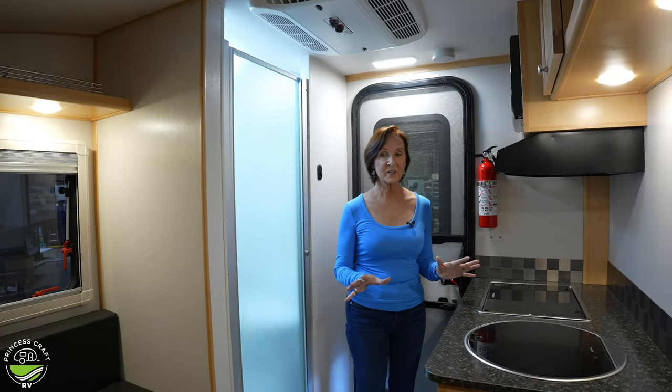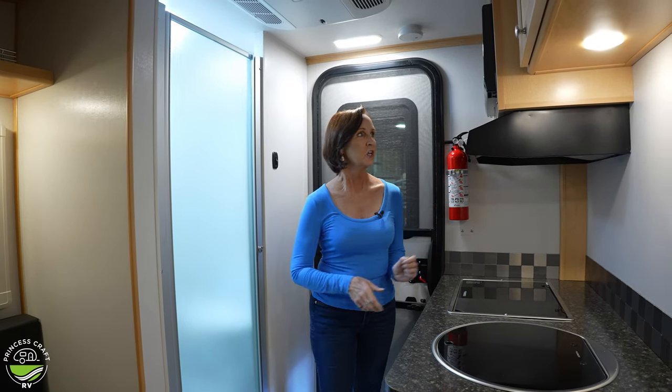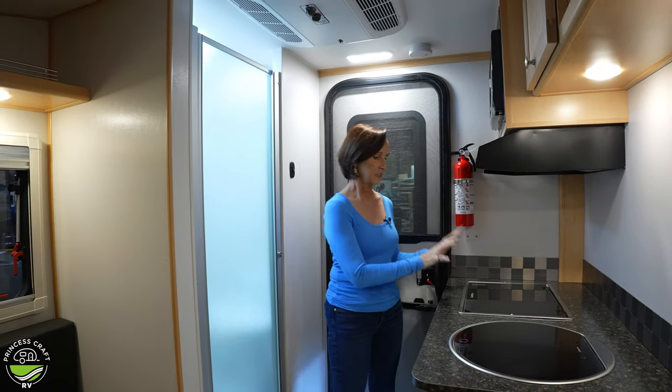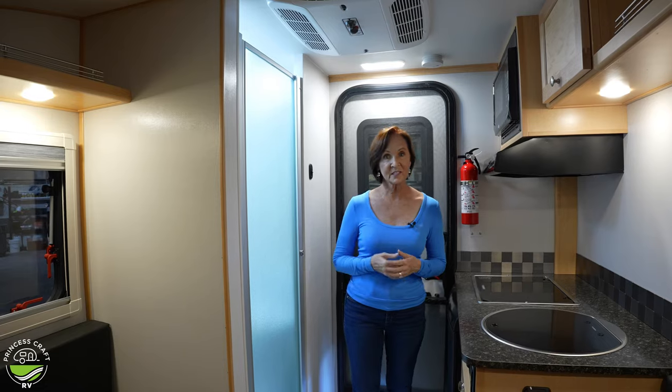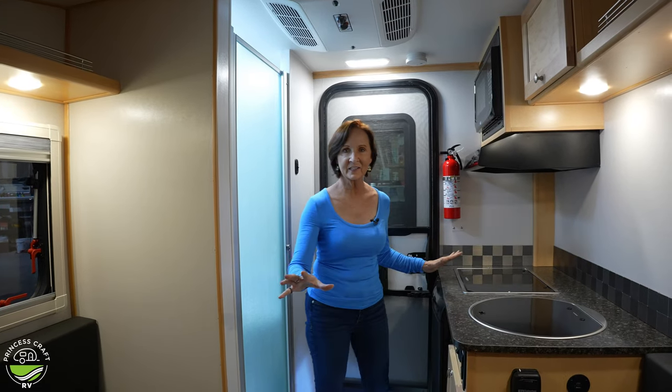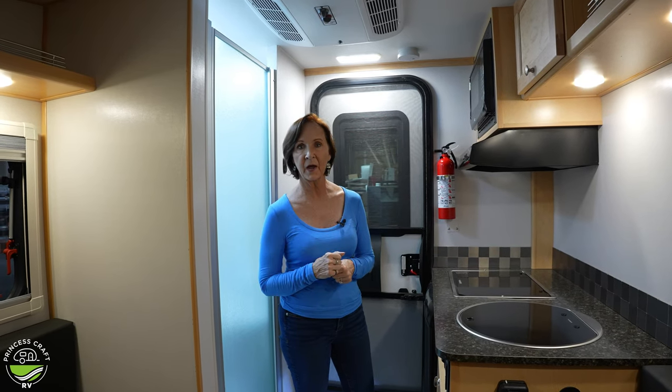Walking into this one, it's easy to see it has almost everything a larger camper would have. You have the microwave, the stove, the sink, the bed area that also has the table in the middle. All of that is identical on both models. The difference is the bathroom right behind me.